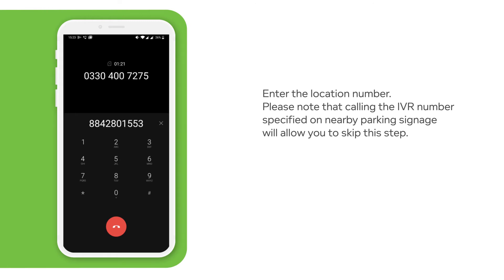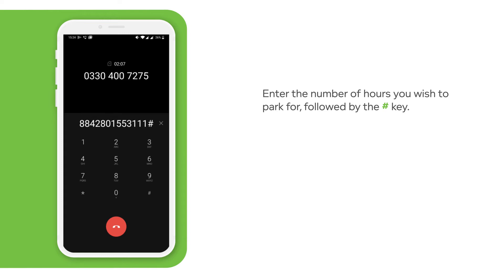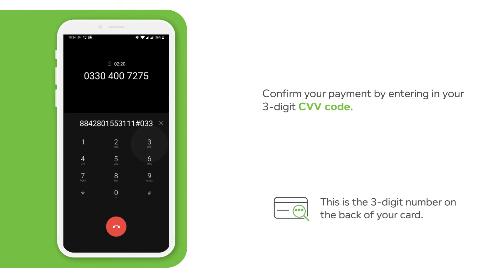You have entered location 801553. To confirm, press 1. To enter a different location, press 2. Park vehicle TEST123. Press 1 to park another vehicle, press 2. Please enter the number of hours you wish to park for, followed by the hash key. To park until 4:23 PM will cost £1.20. Service charge to use your card ending 8842: please enter the last three digits printed on the signature strip on the back of your card. To change, press 2, or hang up now to cancel. Please hold while we process your transaction. Vehicle has been parked. Thank you, goodbye.